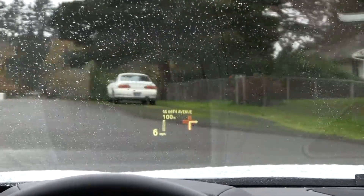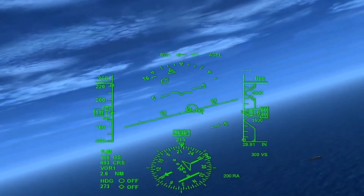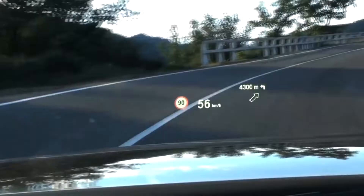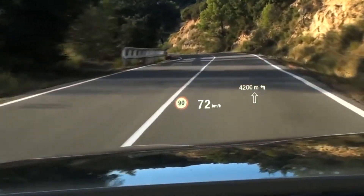Heads-up displays are nothing new, originally developed for fighter jets so pilots could keep their eyes on the skies for possible threats rather than looking down at gauges. They moved into vehicles about 10 years ago, but heads-up displays or HUD systems have always been restricted to a small space on the windshield just above the steering wheel.